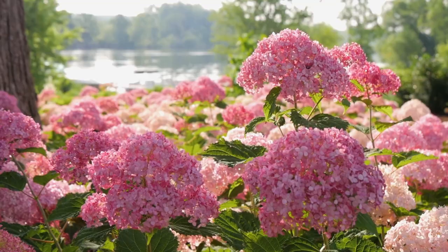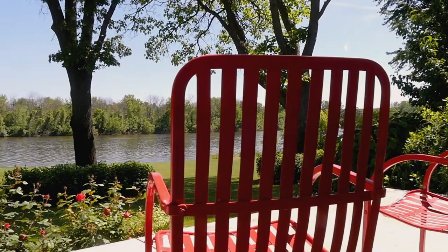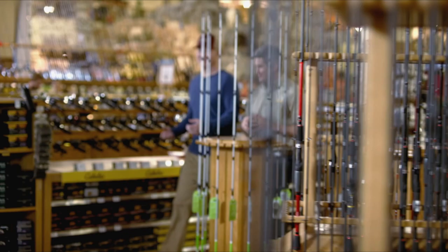These moments of beauty and relaxation are brought to you by Proven Winners Flowering Shrubs, where every plant is performance tested, leaving you free to just enjoy. Find our award-winning shrubs at your local garden center.